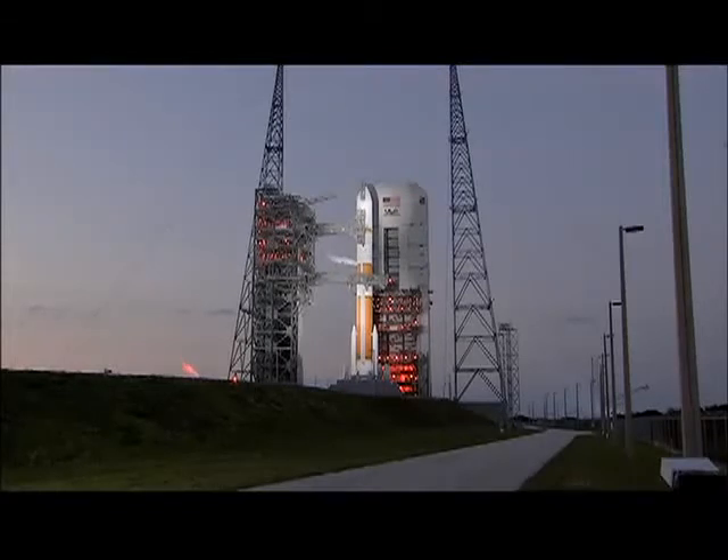T-minus four minutes and counting. Upper stage lock securing started. Vehicle transferring internal. This is Delta Mission Control at T-minus four and holding. We anticipate picking up the launch count in just a few moments. The countdown clock has resumed and we are go for launch at 8:27 p.m. Eastern. Vehicle transfer internal complete. CPC lock secured.